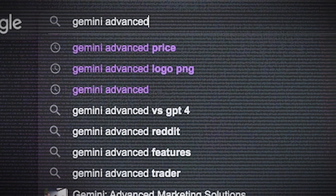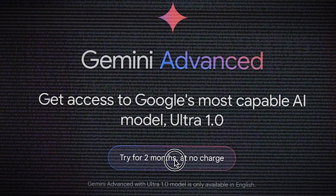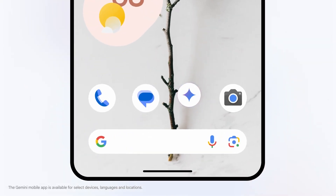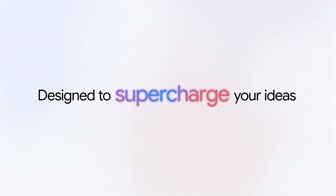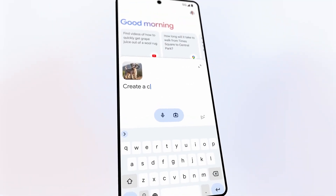To access Gemini Advanced, just search Gemini Advanced into Google and subscribe with whichever Google account you want. It's also accessible through your smartphone, except only on Android for now, available as a Gemini app on the Play Store. For iPhone users, you just have to access it the old-fashioned way on your browser.